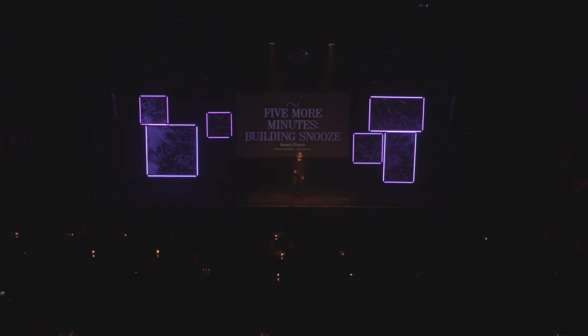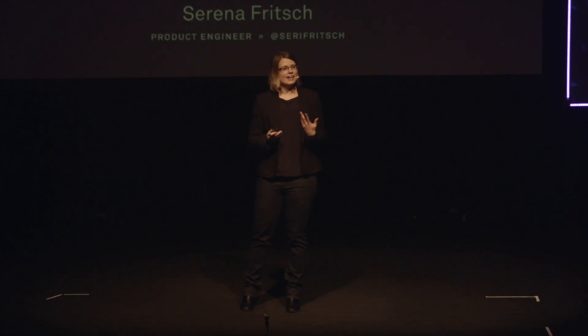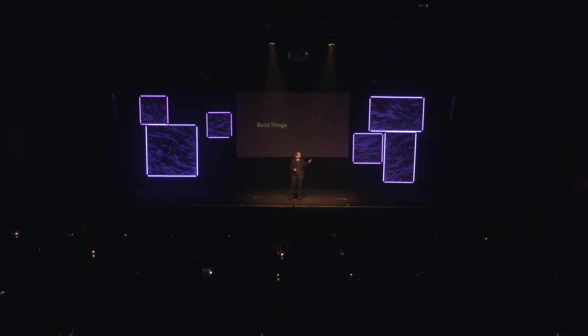Hi all, my name is Serena and I'm a product engineer at Intercom. As product engineers we like to build things, we like to solve problems, but we also want to have impact. In order to have maximum impact, you need to build things that solve the right problems. How do we do that? Let me show you how this plays out with an even seemingly small feature I was working on.